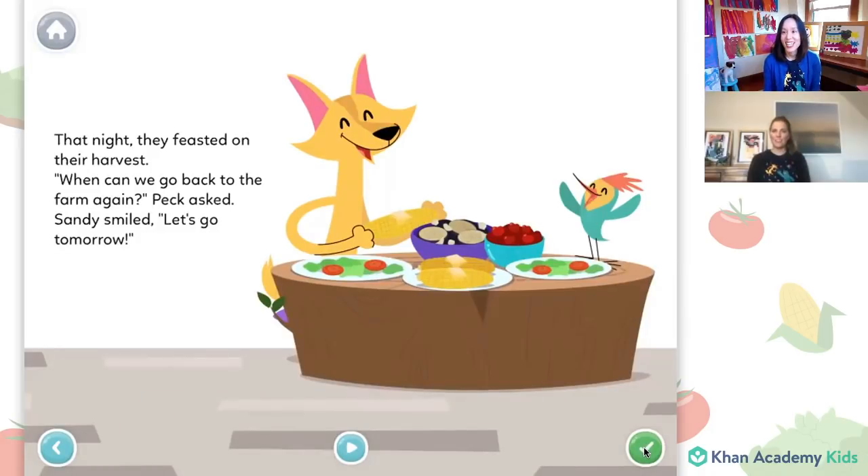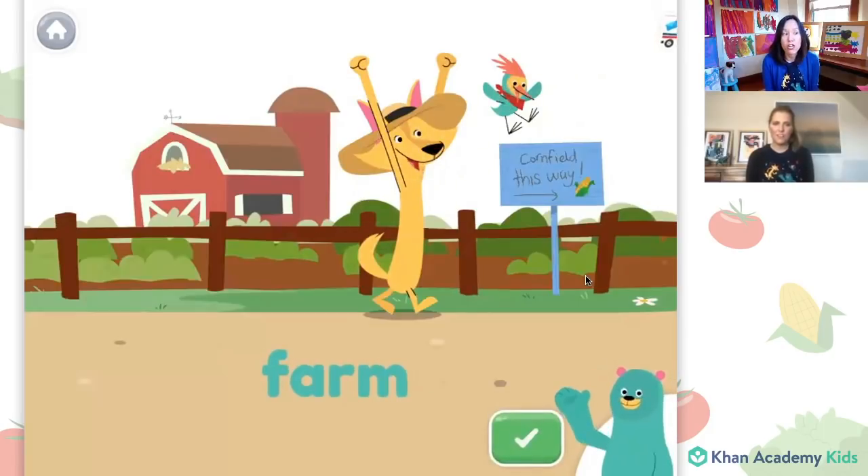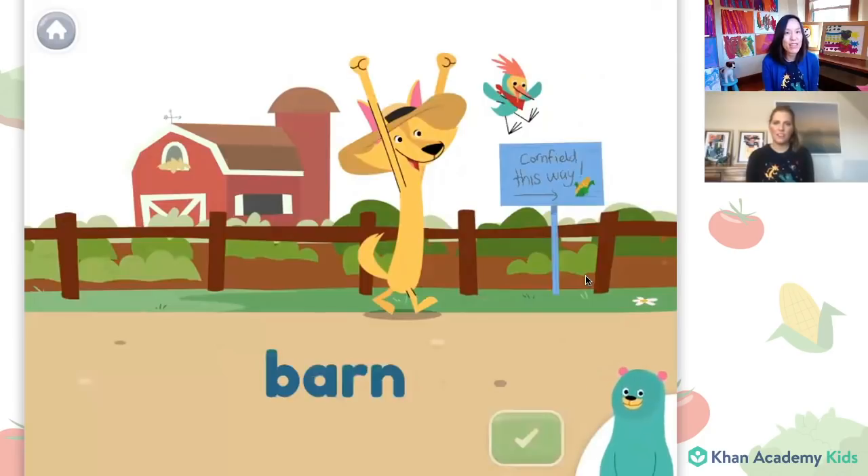Yeah, let's go. This is a word from the story: farm, spelled F-A-R-M. The A-R in the middle of this word makes the R sound. Can you think of some other words that have that sound in it? I hear some of our friends saying car, and far, and barn. That's right. This is the word barn, also with the A-R sound in it.